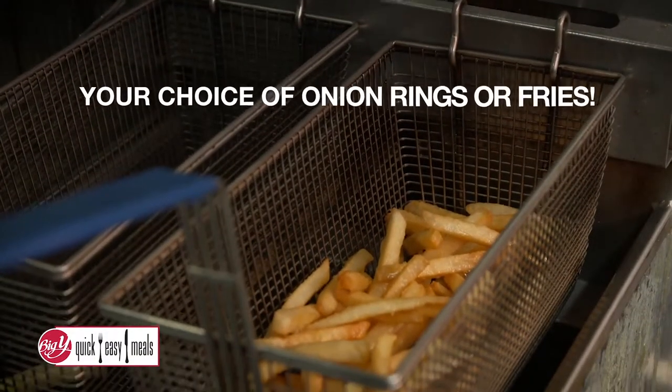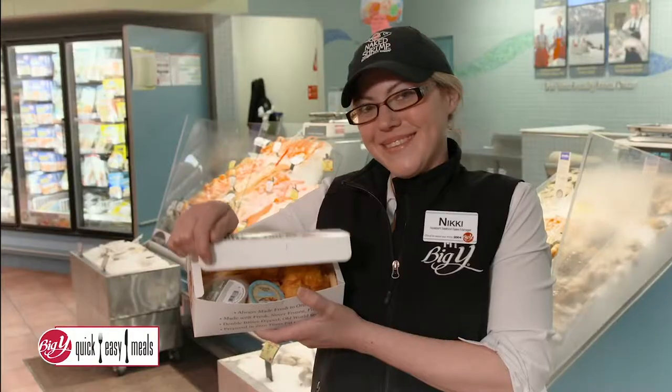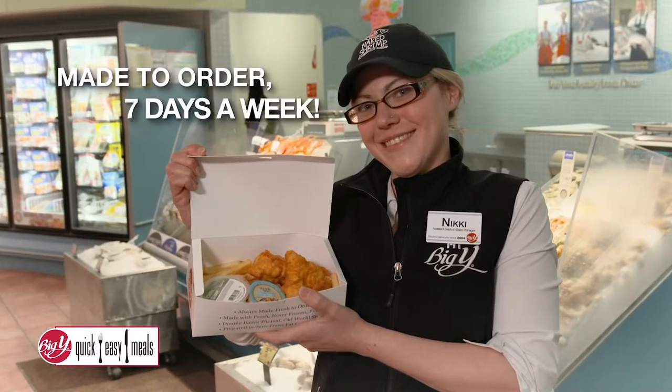Choose your side of onion rings or french fries. This meal is easy and delicious. One bite and you're hooked. Made to order seven days a week.